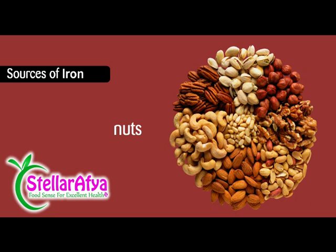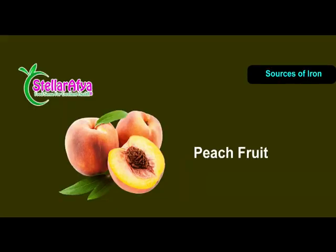Then we have peaches — the fruit peaches — and then we have prunes, raisins, apricots, and split peas.